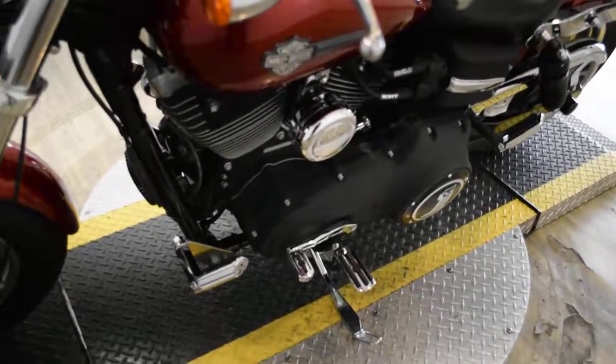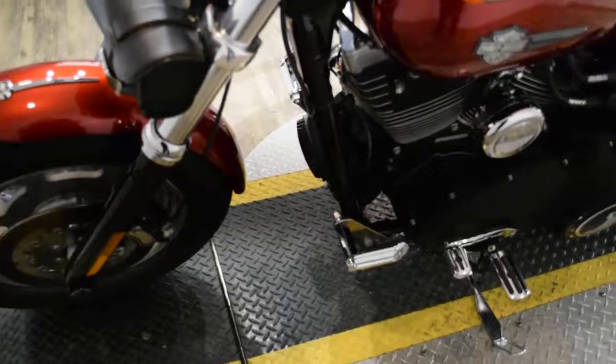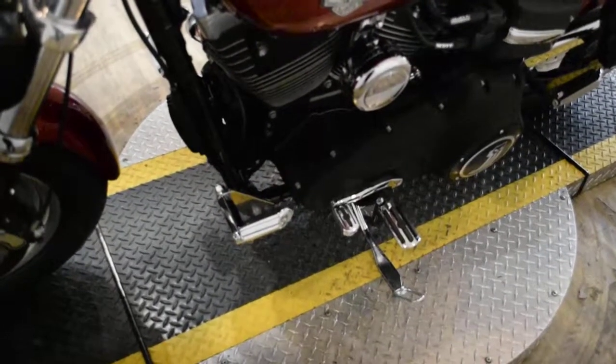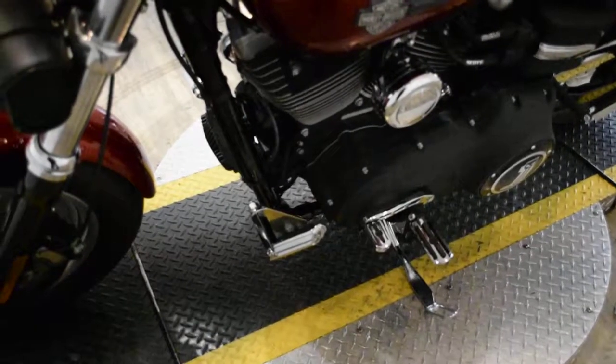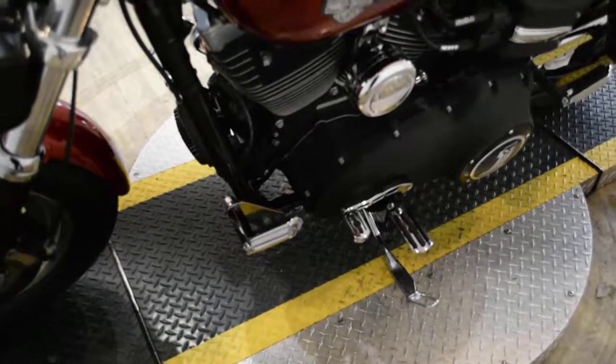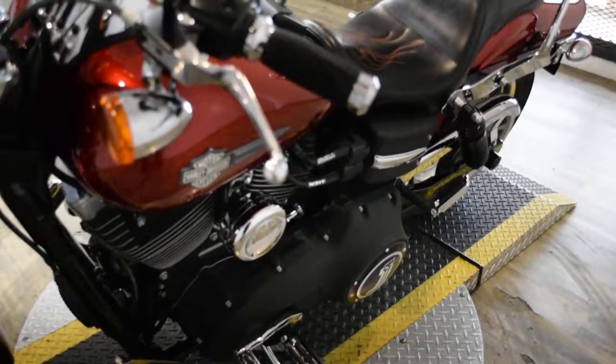Spike has been serviced and safety inspected and is ready for the road. It has 5,406 miles on it. Spike does also have some extras: it has the fork bag, blacked out lower forks, an aftermarket air cleaner, and aftermarket 2 into 1 exhaust.